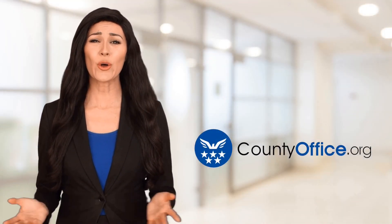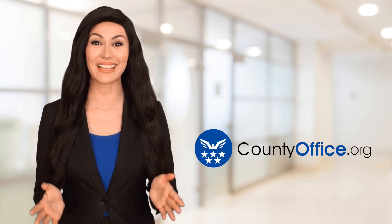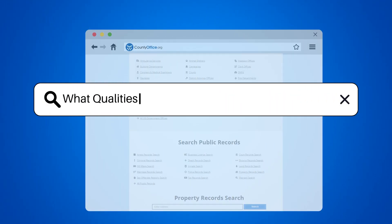Welcome to County Office, your ultimate guide to local government services and public records. Let's get started. What qualities make a good pharmacy technician?